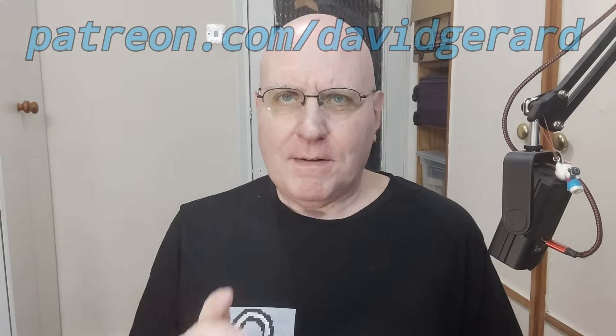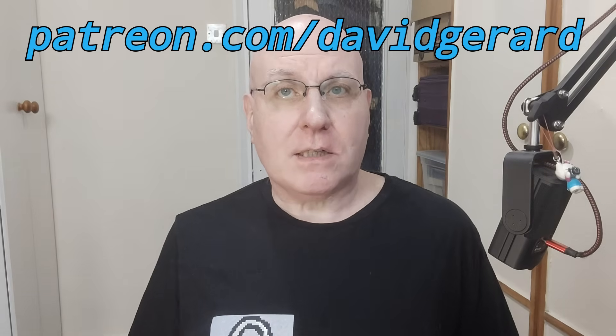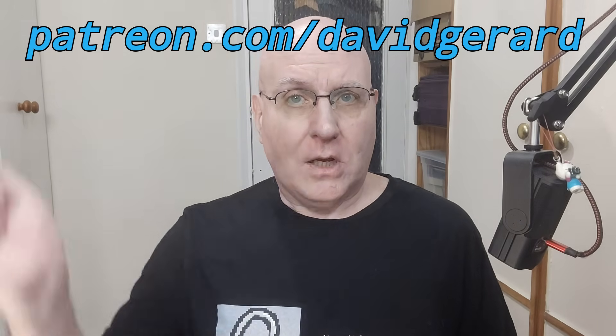Please do hit like, hit subscribe, leave a podcast review, tell just one person about this excellent episode of Pivot to AI. Pivot runs on your donations, so please drop just $5 into the Patreon, linked in the show notes below. Thank you all. See you tomorrow, and bye for now.